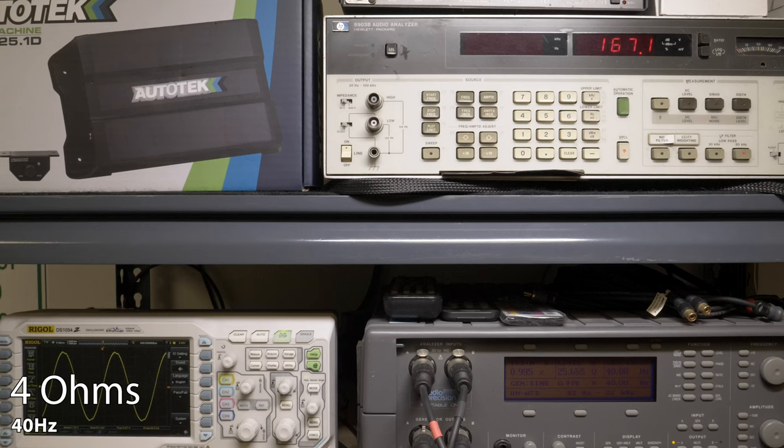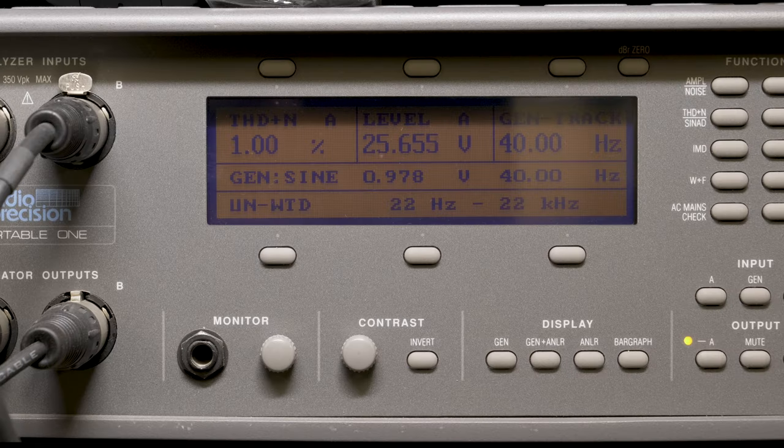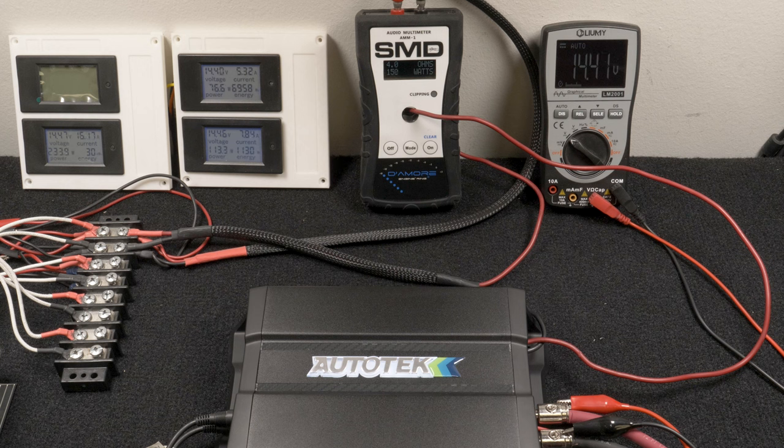Next, we ran a single channel driven test at 4 ohms, 40 hertz, 14.4 volts. Our Audio Precision generated the signal and measured distortion. Our HP 8903B audio analyzer picked up 167 watts RMS at 1% distortion and 25 volts of output. Our AMM1 read 152 watts and we drew 13.7 amps of current.